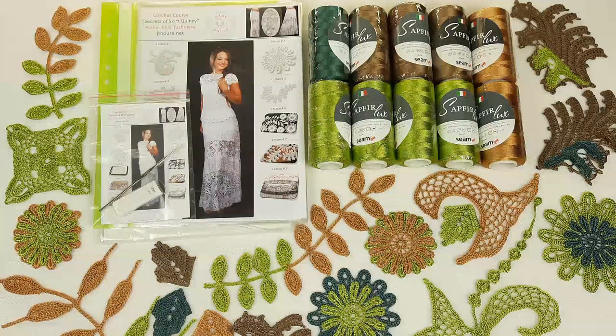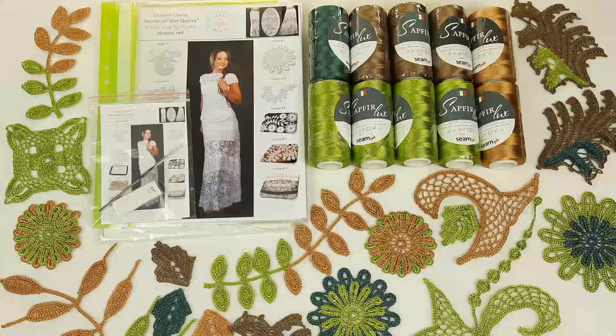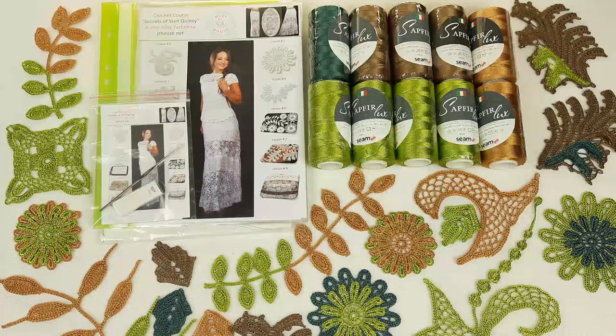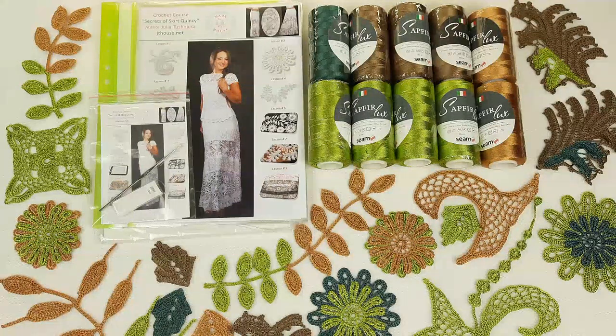You will get a lot of interesting information and learn how to make different beautiful elements. You will have detailed video tutorials — from the first loop to the last stitch — showing how to create this beautiful project. Be sure it's possible even for beginners. You can work together with me by using the video tutorials.